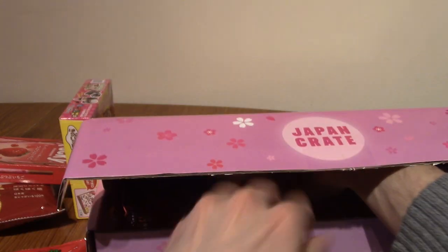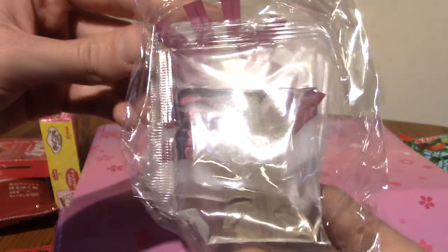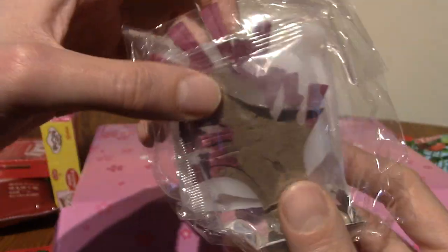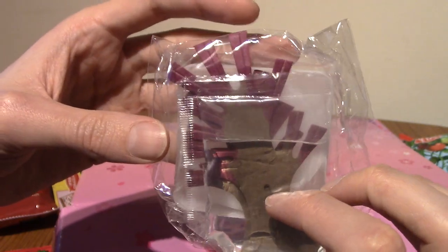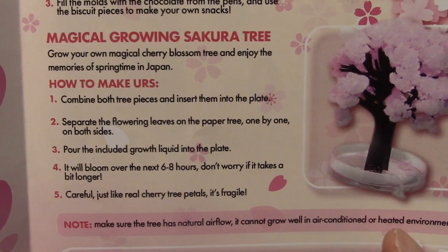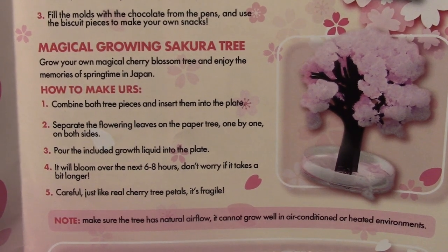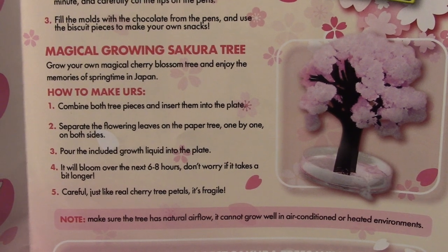One last thing — it's time! What is this? It's... water? And there are leaves — the heck is this? Oh, it's squishy! This is wild — this is a magical growing sakura tree! I wasn't prepared for this. Okay, so there are several steps: combine it, pour in the plate, then that liquid is a growth liquid, and over the next six to eight hours it will grow. I'm gonna do that right at the end of the video because I'm gonna need a time skip.